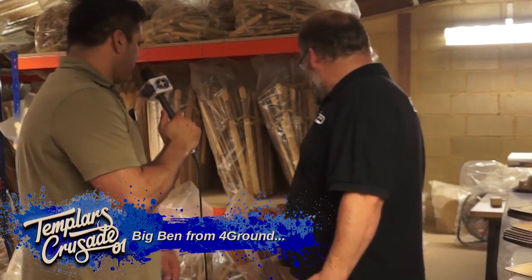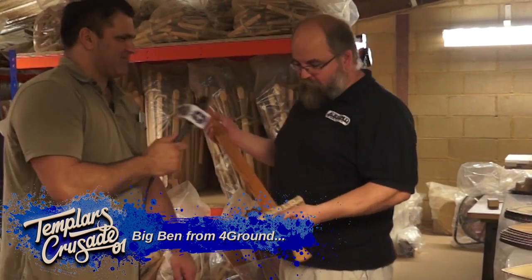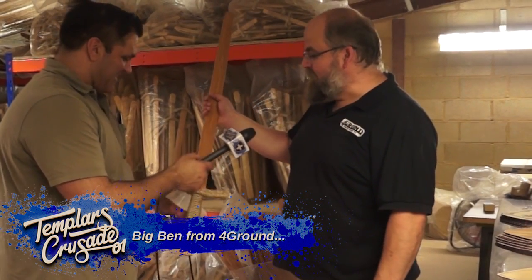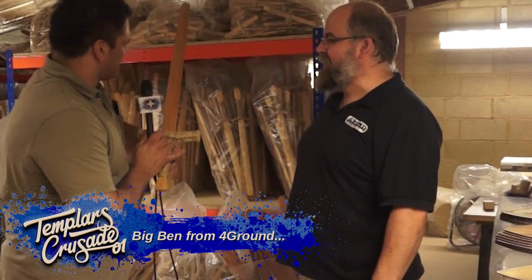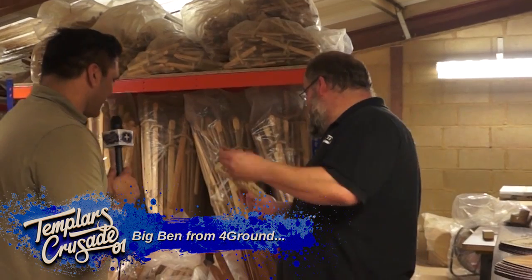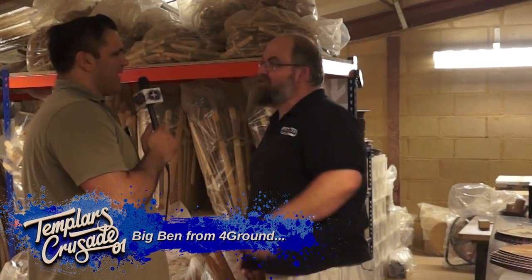We make toy swords — that's probably the biggest one we do. That's an oak blade and it's full size — even big boy size. It's a massive weapon to hold, it's fantastic. And then the rest of it is bows and arrows, swords, and shields, that sort of thing.